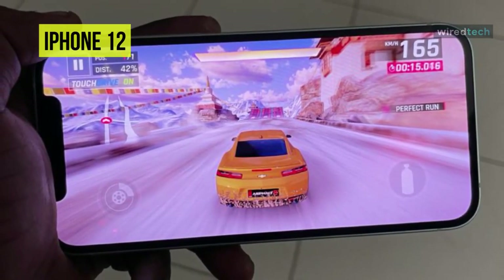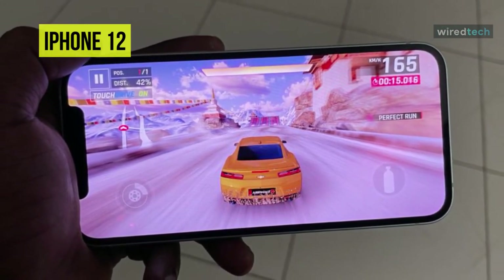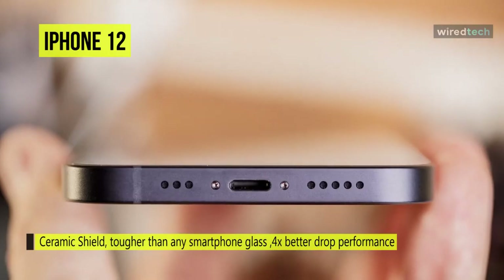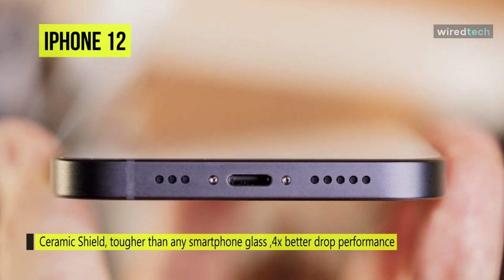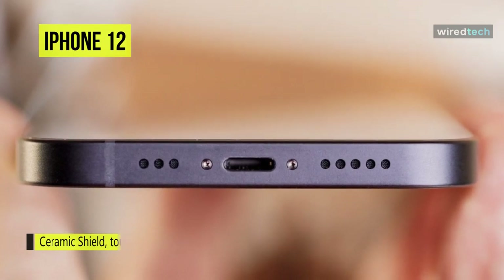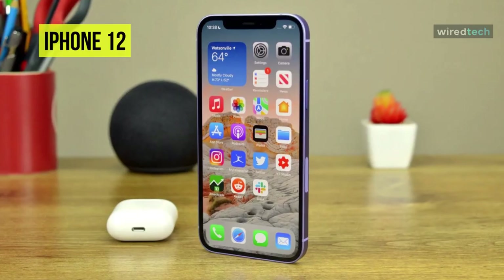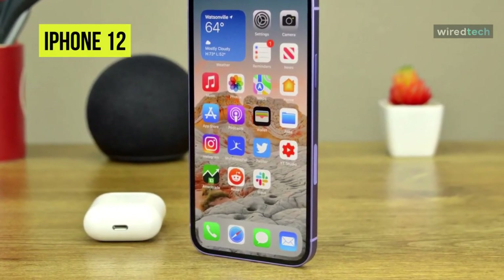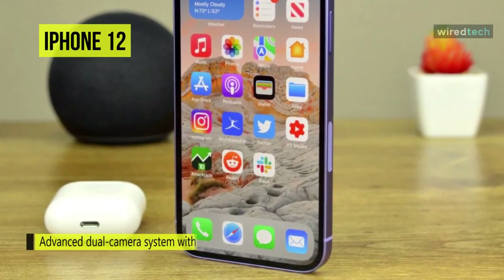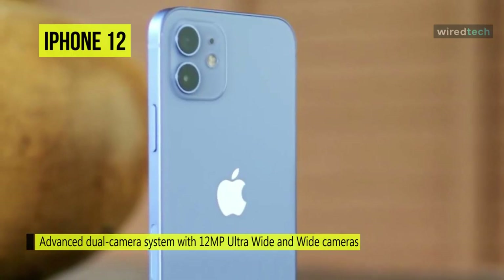The front of the iPhone is protected by a new Ceramic Shield cover that replaces the standard cover glass. Apple says the Ceramic Shield is infused with nano-ceramic crystals and offers four times better drop performance. For cameras, there's an f/2.4 ultra-wide camera and a wide camera with a new f/1.6 aperture that lets in 27% more light for better performance in low-light conditions, along with 2x optical zoom and 5x digital zoom.